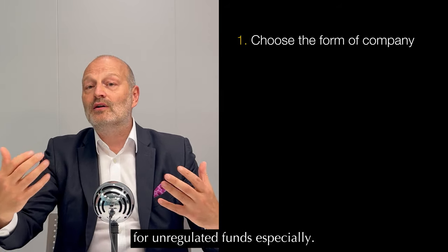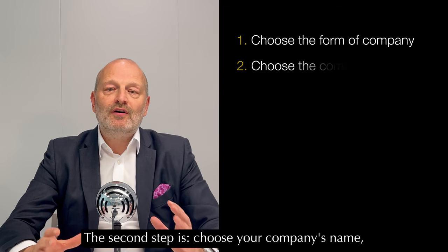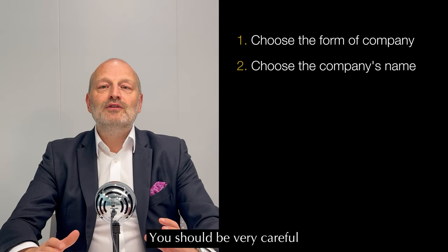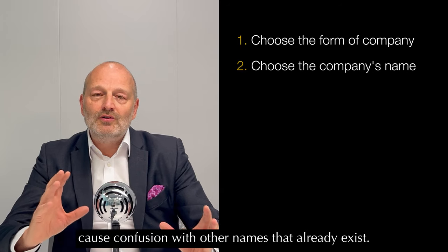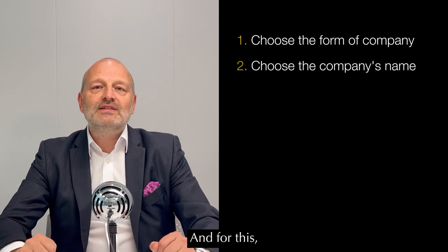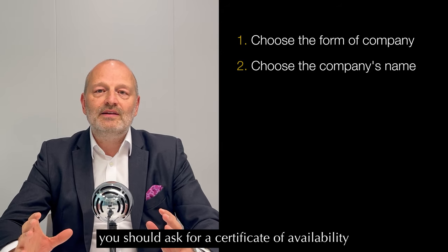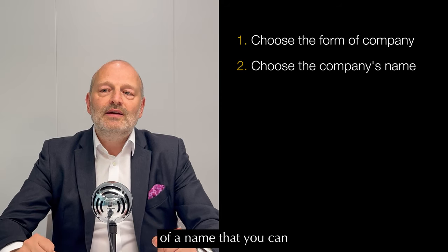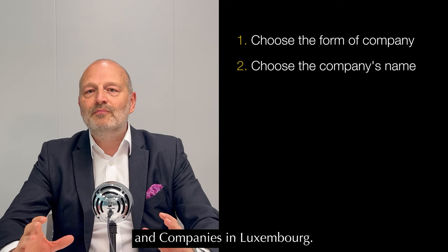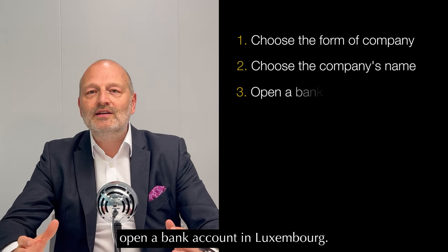These two last forms — the SCSP and the SCS — would typically be used more for unregulated funds. The second step is to choose your company's name. You should be very careful not to have a name that could cause confusion with names that already exist. For this, you should ask for a certificate of availability of a name on the website of the Register of Commerce and Companies in Luxembourg.